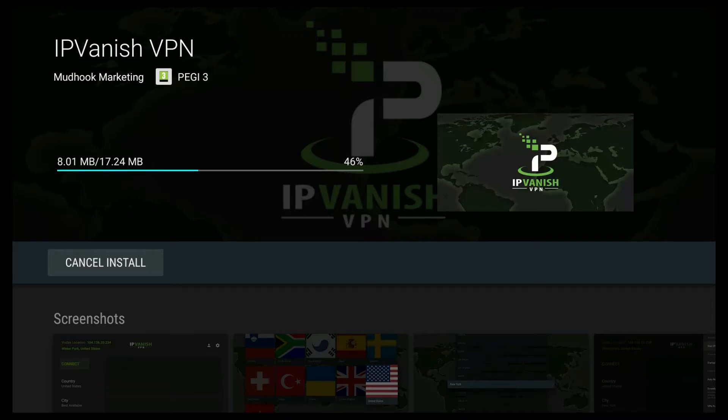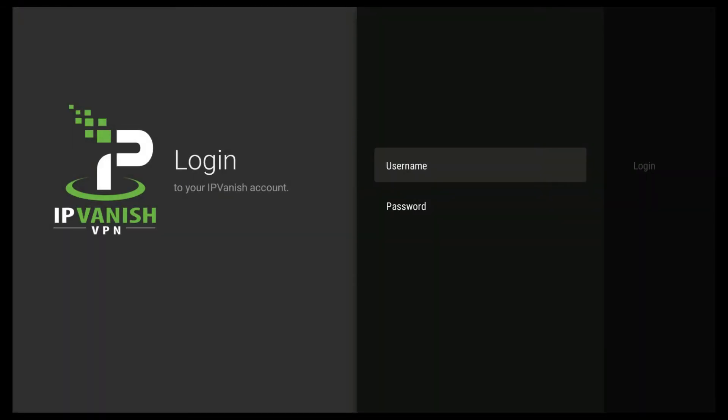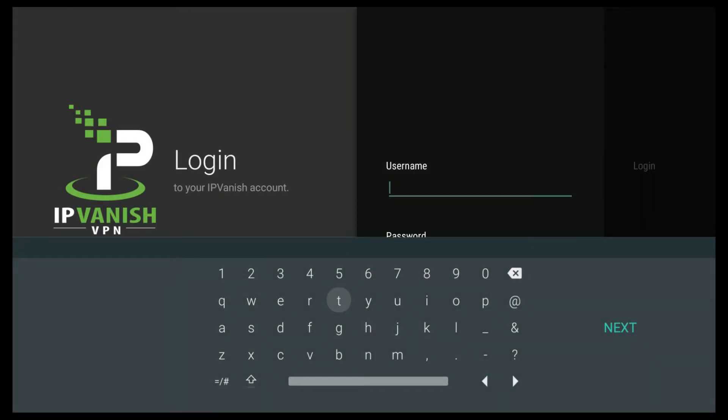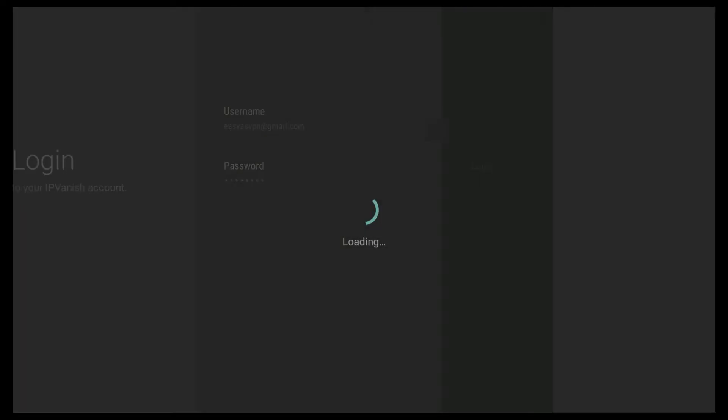Pretty quick to do. If you've seen the other videos on how IPVanish works with the Fire TV and how it works with standard Android boxes, then this is pretty much the same. Enter your username and password and click login.